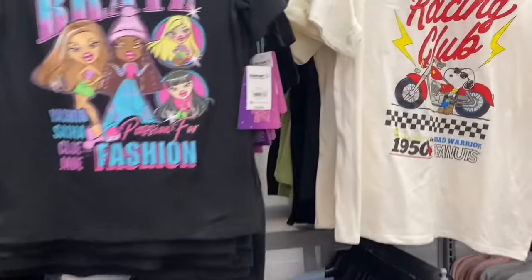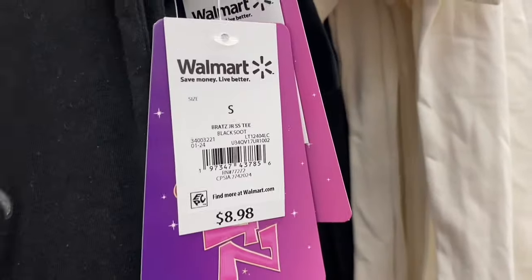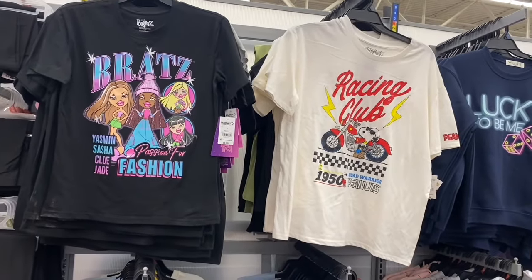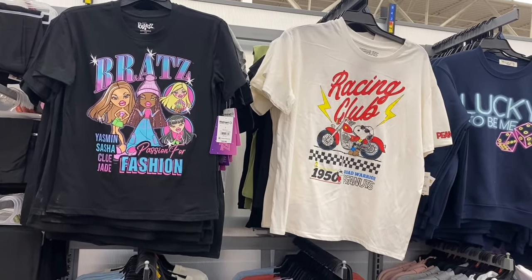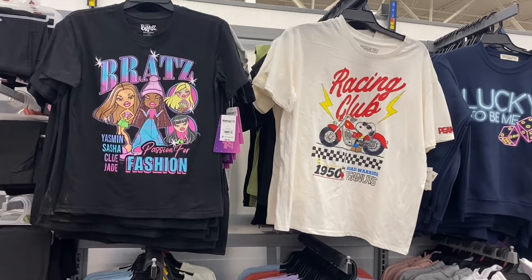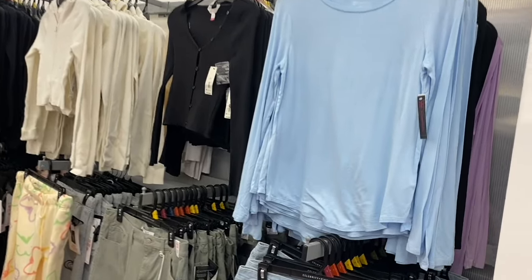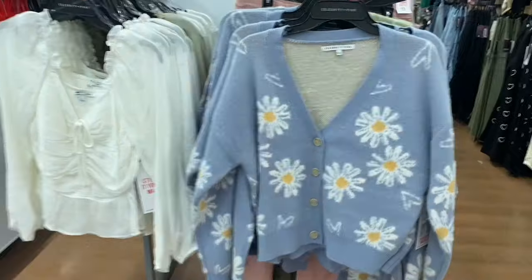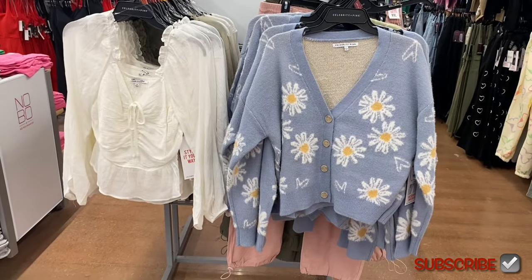I think this is the last of the graphic shirts and pants that are new — I showed a lot of them in the last video, so check that out. They have this Bratz shirt for $8.98, extra small to 3XL. I've shown these long sleeve shirts in purple and black before; now you can get a long sleeve wash tee for $8.98 by No Boundaries, extra small to 3XL.